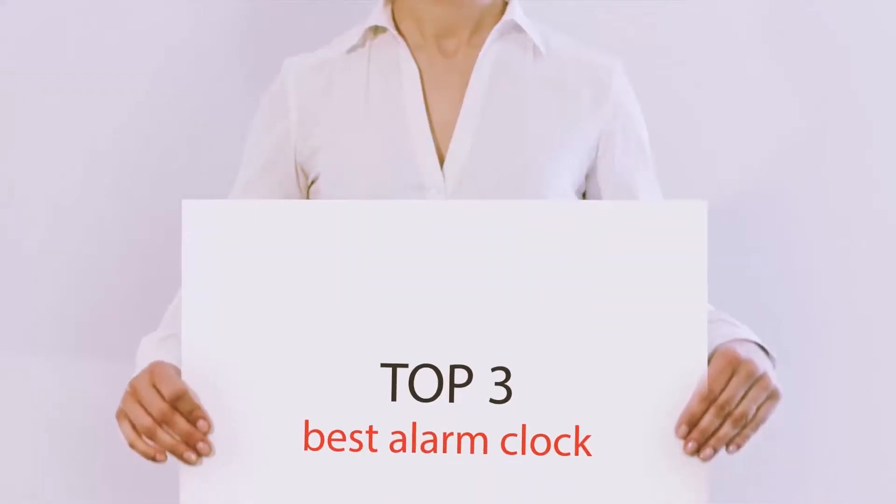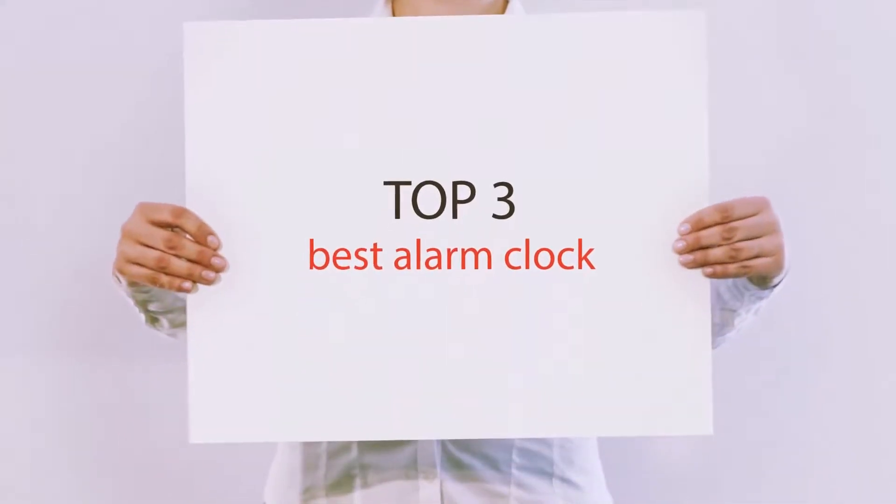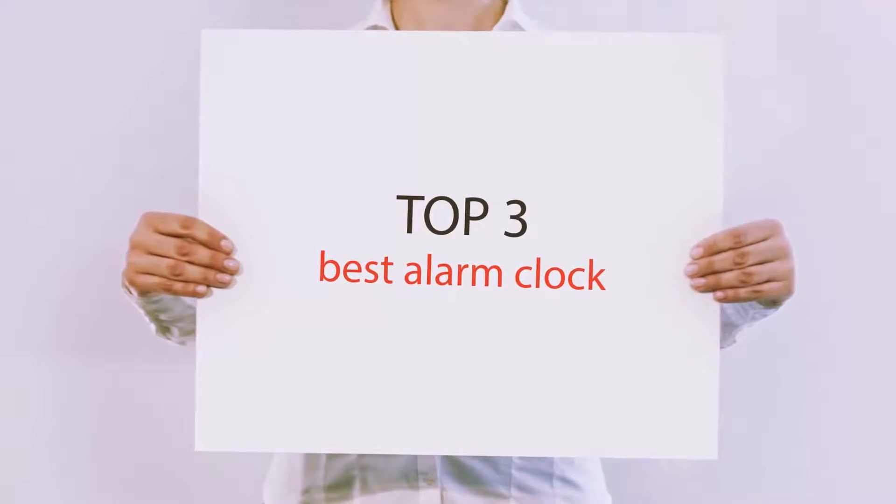Hello guys, welcome back to my channel. Today I'm going to talk about the Top 3 Best Alarm Clocks.